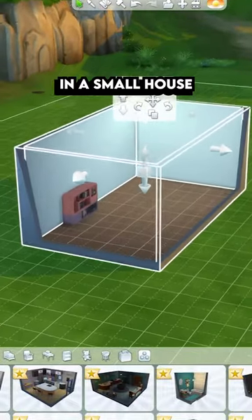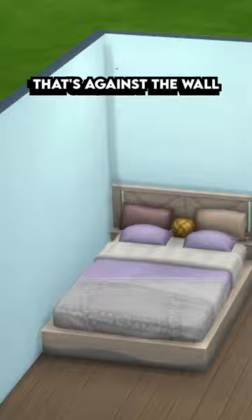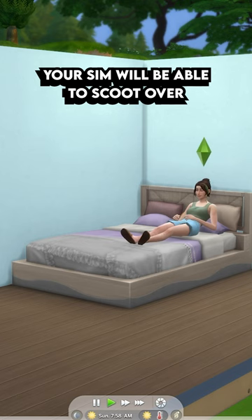Here's how to save space in a small house in The Sims 4. You can place double beds against the wall, and if you click on the side of the bed that's against the wall, your sim will be able to scoot over and two sims can still sleep in the bed.